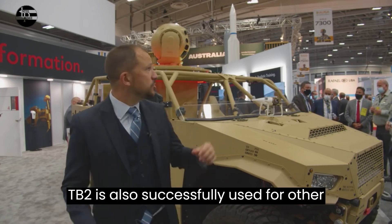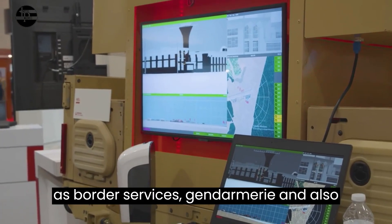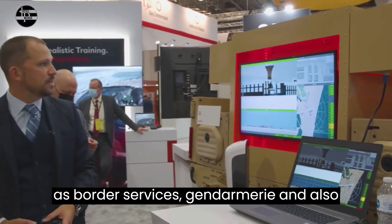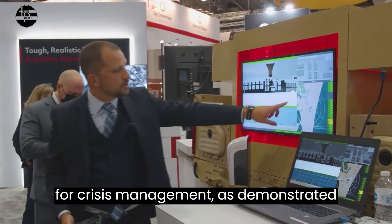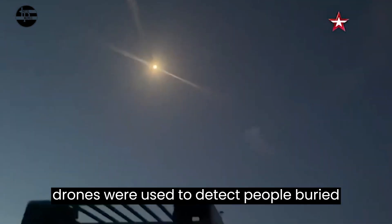The Bayraktar TB2 is also successfully used for non-military and civilian purposes, such as border services and gendarmerie, and also for crisis management, as demonstrated during the earthquake in Izmir, where drones were used to detect people buried by the earthquake.